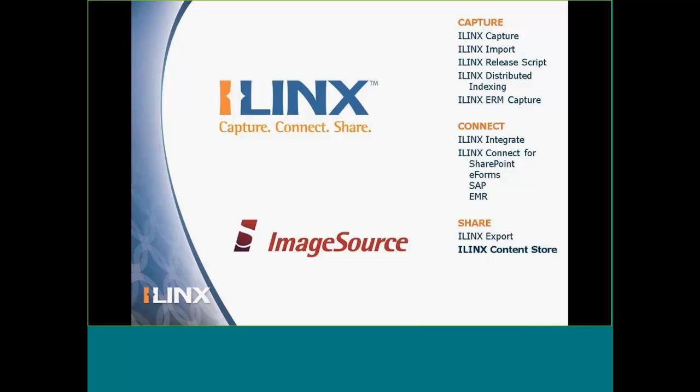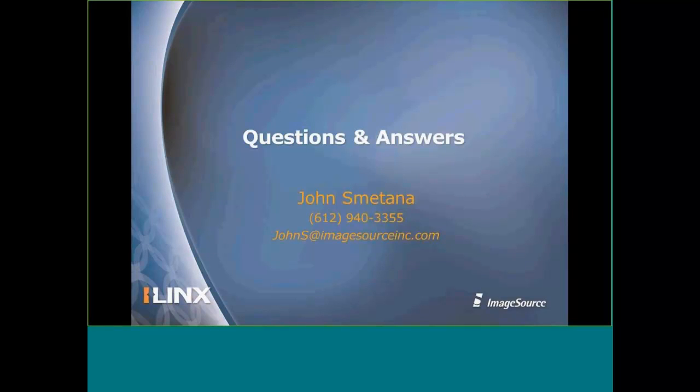To wrap up today's webinar: iLinks is a brand and suite of software applications and tools that ImageSource has been developing and supporting for many years. iLinks Content Store completes a major piece of fulfilling the iLinks vision, which is to offer small, medium, and emerging companies a complete and affordable document management system. With that, let's get into questions and answers and then conclude today's webinar session.